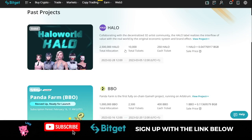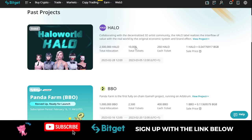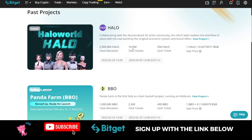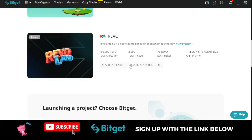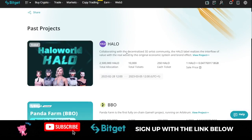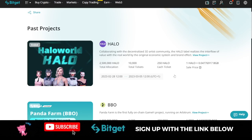For every launchpad program, they have the number of tokens BitGet is giving out and the number of tickets that will be given out as well. For the last one it was 10,000 tickets, and for others it was 2,000 or 2,500 tickets. Since the launchpad program is on a first come first serve basis, if 10,000 persons participated by clicking the registration button before you, there is no guarantee that you get a ticket.